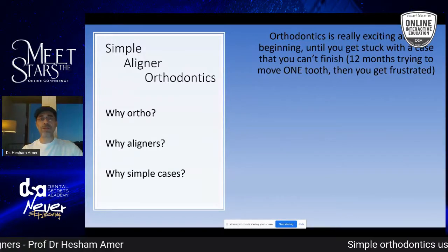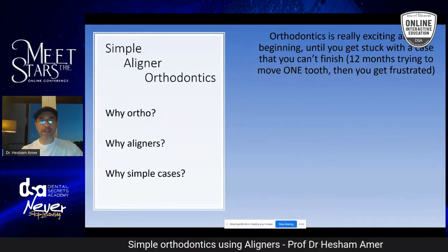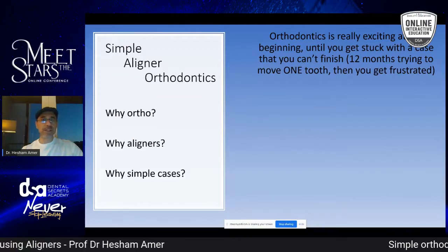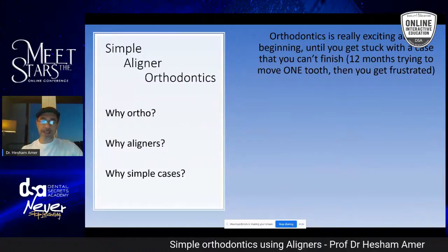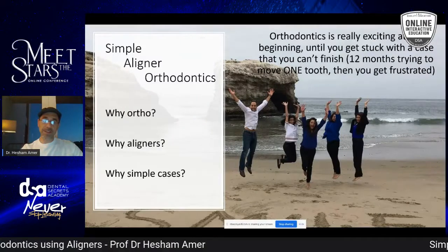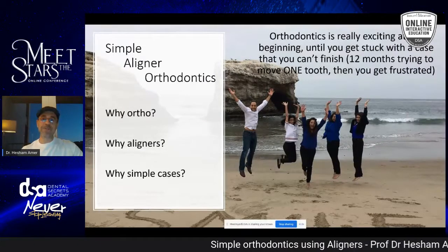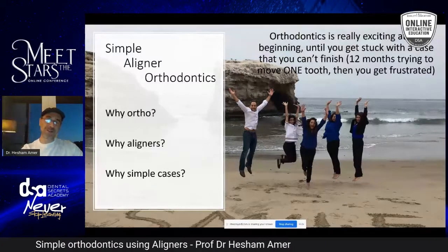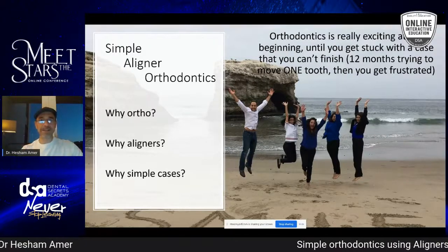I don't think it's the right way to do it. Some general dentists get super excited and want to do every case coming to their office. The magic word is 6 to 12 months — if you do it within that timeframe, everyone will be happy. In every course I give, there's always someone who's super excited. I want you to be in the middle — don't get super excited, but also don't avoid doing orthodontics. The middle ground is a good thing.